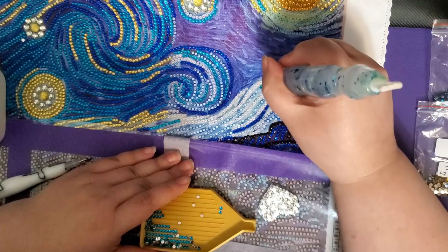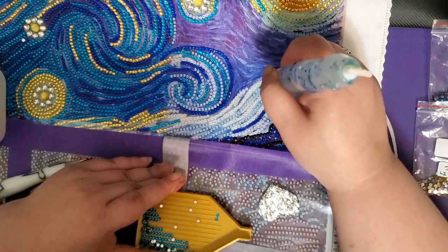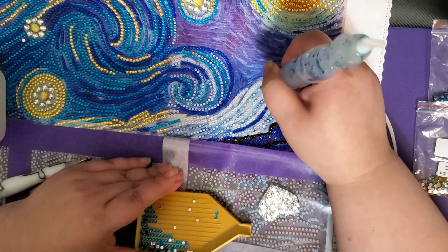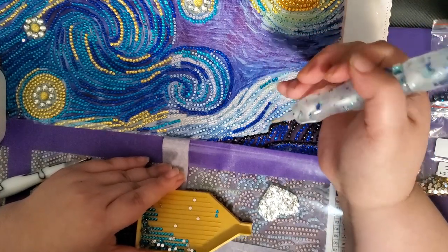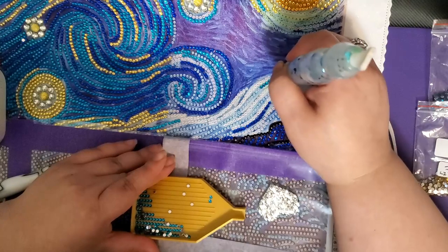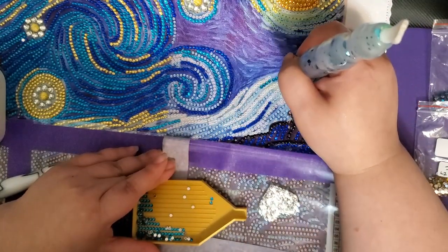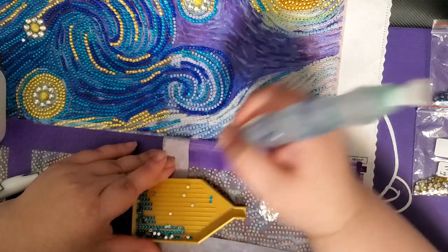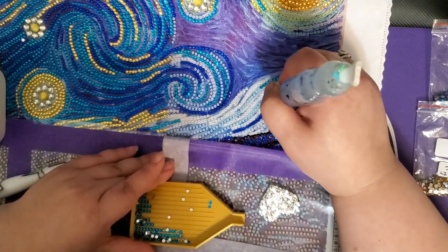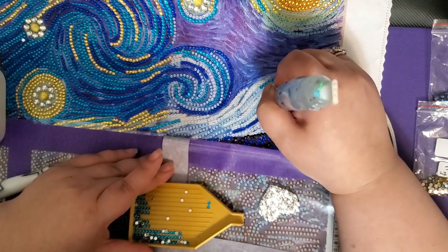Well, that depends — am I working? If I'm not scheduled to work, then it's diamond painting: typically green tea on my left, diamond painting front and center, and diamond painting storage and accessories on the right. If diamond painting doesn't strike my fancy, then it would be video games, art, adult coloring books, or doing my nails. But regardless of the situation, green tea is non-negotiable.